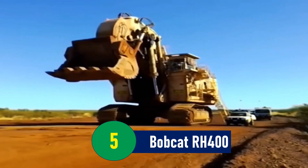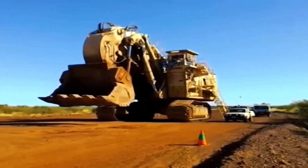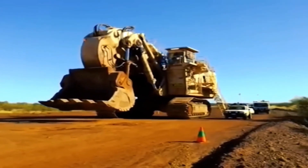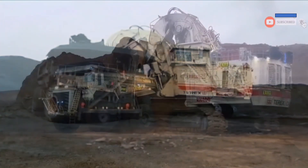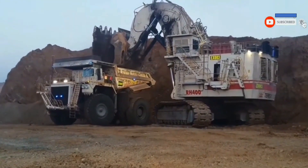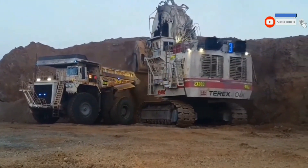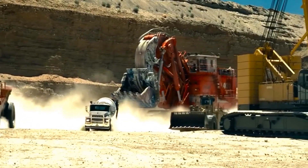Number 5: Bobcat RH-400 — The Colossal Earthmover. Imagine a machine so massive that it weighs as much as a naval ship. This is the Bobcat RH-400. At a staggering 980 tons, this earthmoving titan has captured attention not only in the mining industry, but also in popular culture.